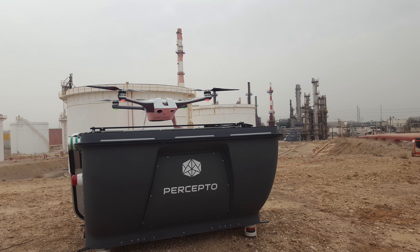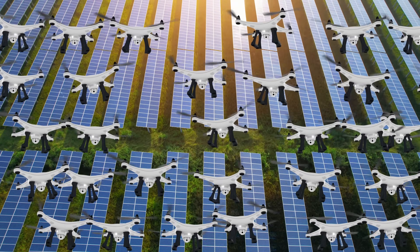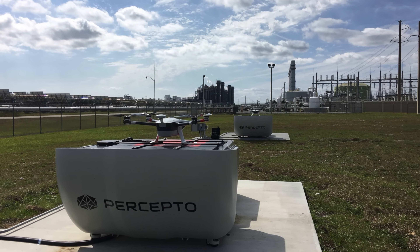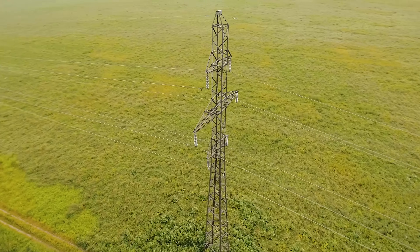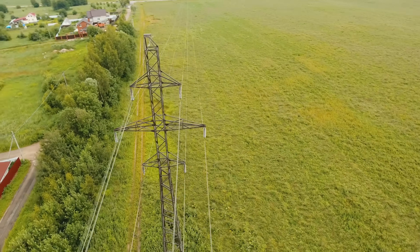Next up is Percepto, who has received a waiver allowing them to operate up to 30 drones from a single operator beyond visual line of sight. The waiver is designed for drone-in-a-box systems, where the operator is located at a distance from the drone, which flies to inspect infrastructure or power lines. The waiver doesn't appear to be in the Part 107 waiver database on the FAA website, so we can't find all the specifics, but it's a pretty cool development — what many in the industry consider the holy grail of drone waivers. We'll keep you updated.